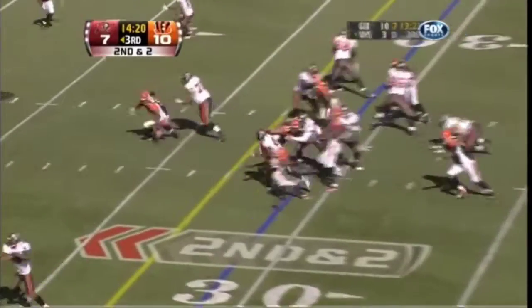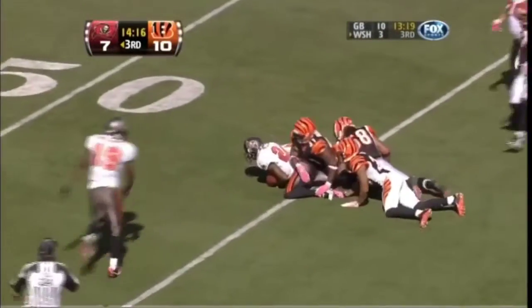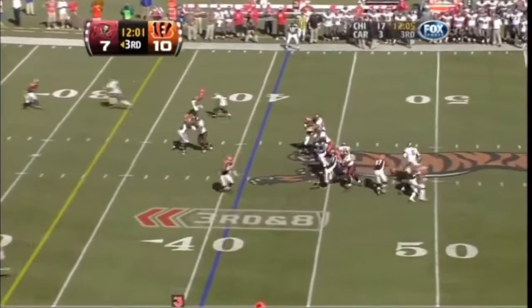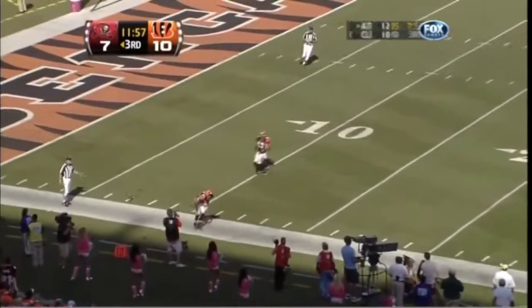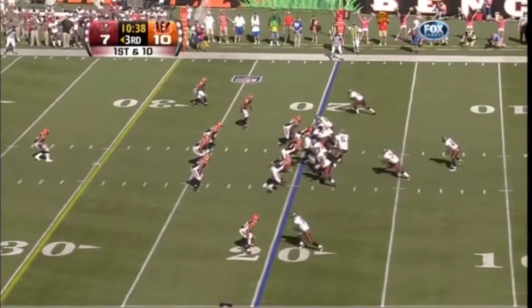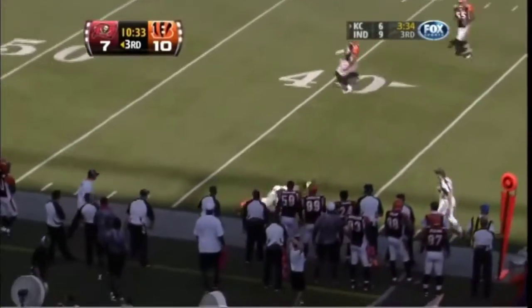Caught a gain of eight on first down, and Carnell Williams his best run of the afternoon — he's up to the four. Freeman hit as he throws, incomplete. That never had a chance. To play in the third quarter — the Buccaneers with the football, Freeman to throw it on first down.